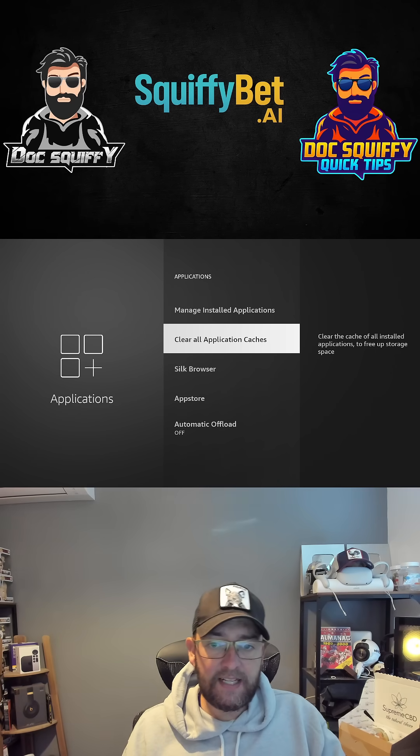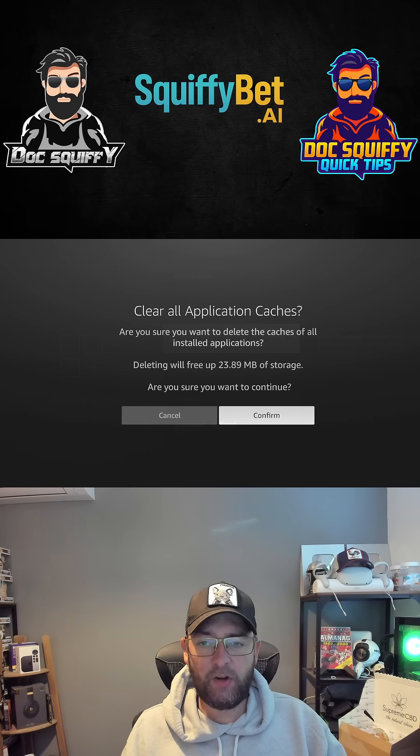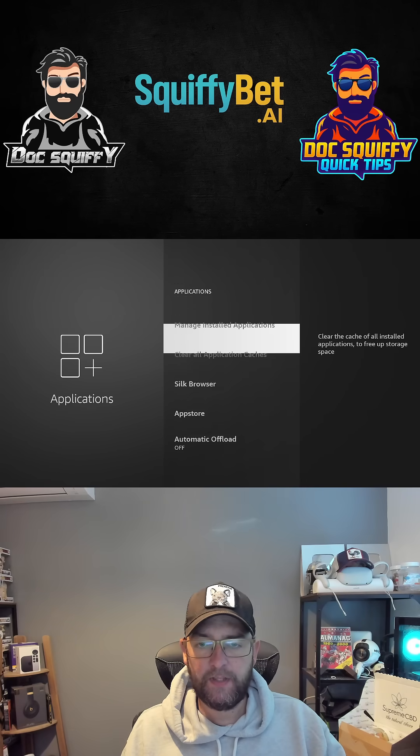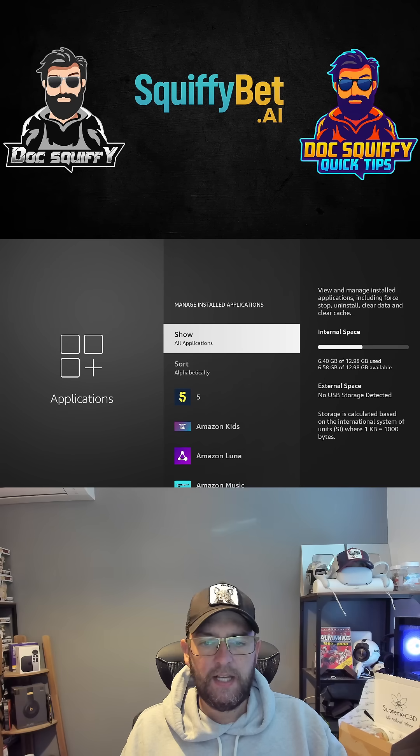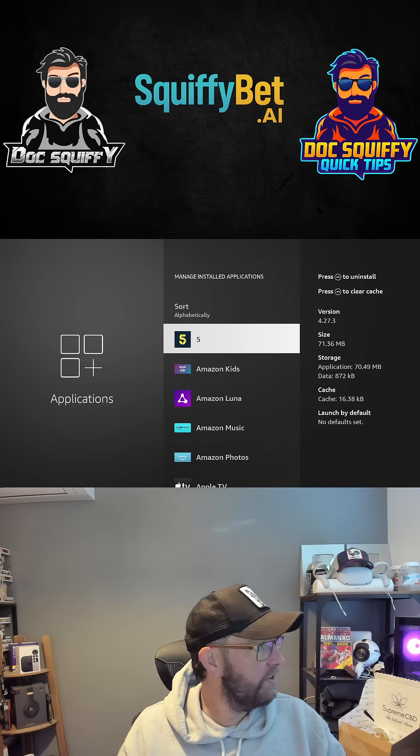So let's clear it. That's going to delete 23.89 megabytes of storage. Confirm. Now we go into our managed installed applications and what you'll see is that apps still have cache in them.